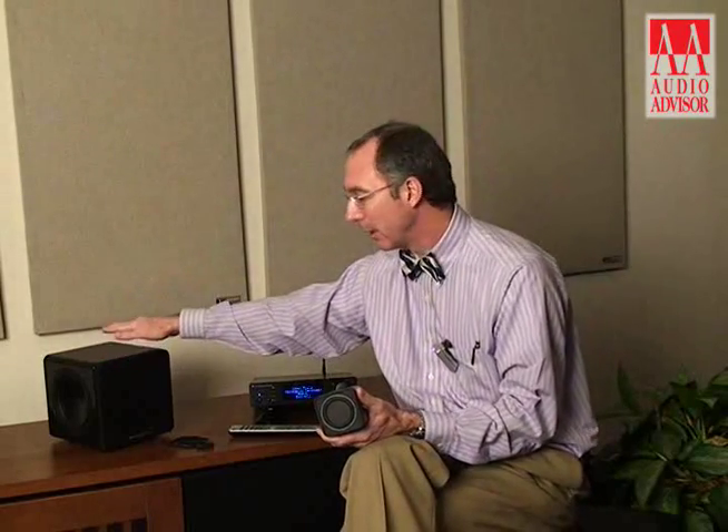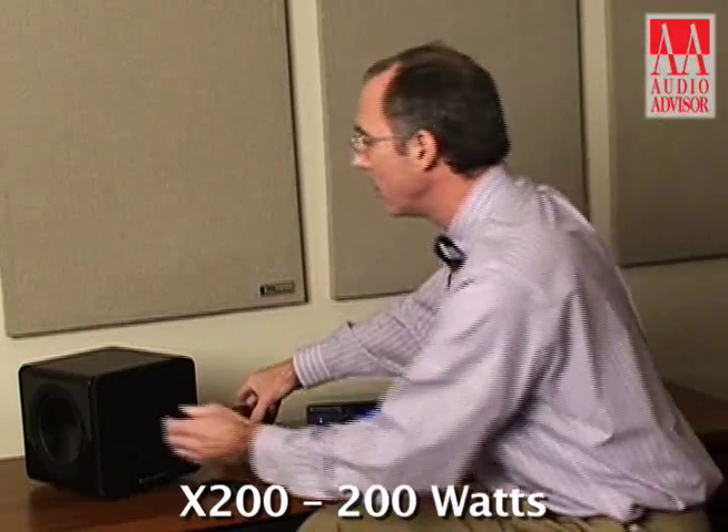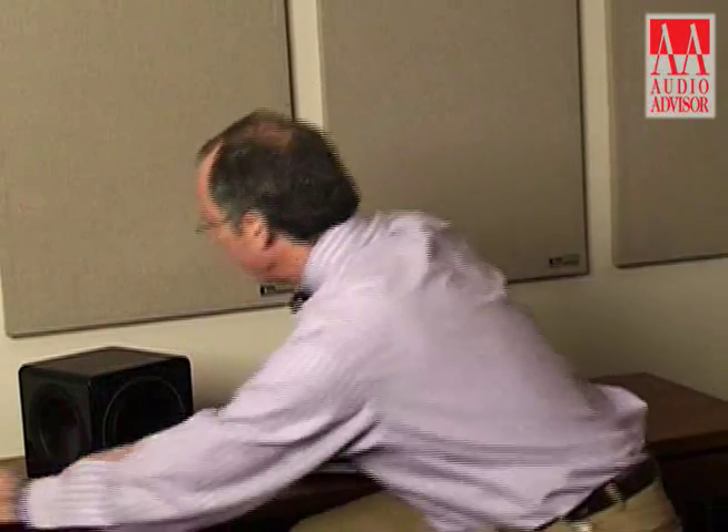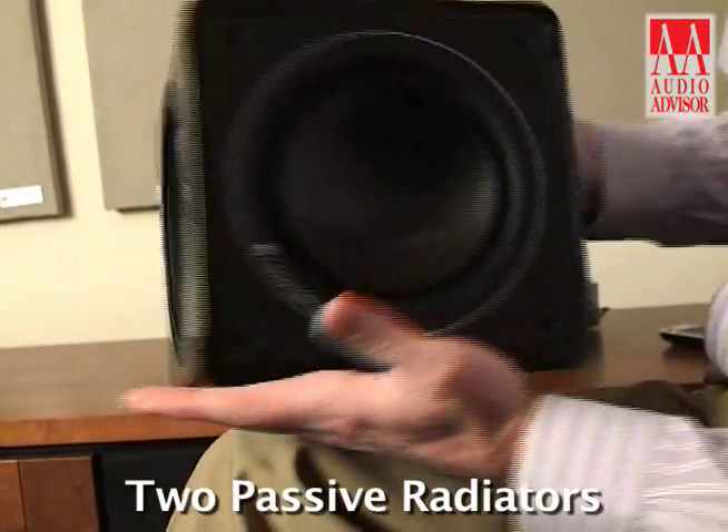To marry these high frequency and mid-range drivers to your bottom bass frequency performance, we offer three different subwoofers. There's an X200, which I've got my hand on here. This is a 200 watt, very small, easy-to-place subwoofer that offers a five and a half inch forward firing driver and two passive radiators.